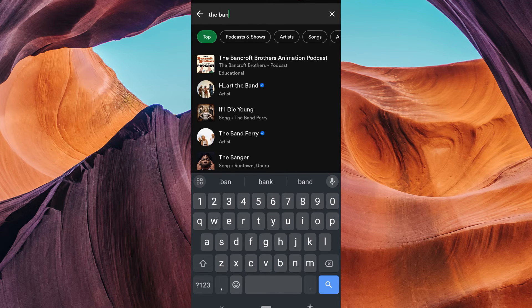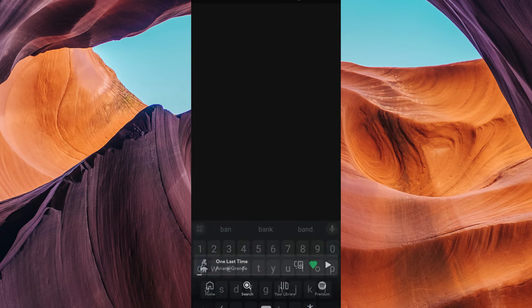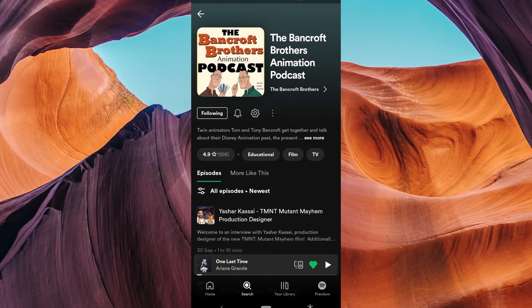When you see the podcast in the search results, tap on it to open the podcast page. On the podcast page, you'll see the settings icon. Tap on it to open a menu.